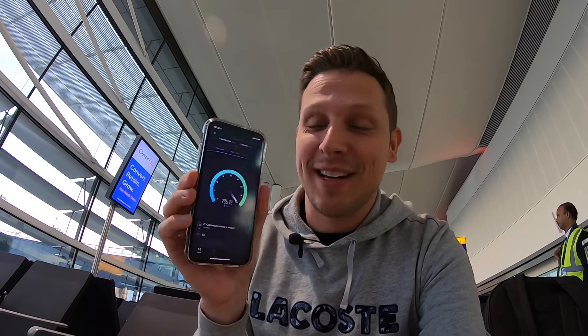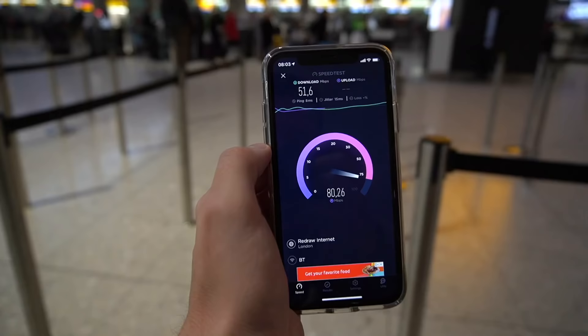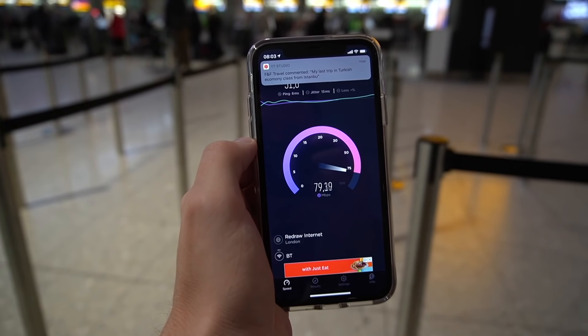Heathrow also has among the fastest public Wi-Fi of any airport in the world. I've just done a speed test and the download speed is at 200 megabytes per second right now. The upload speed was at 100 megabytes per second when I tested earlier. You wouldn't even get such fast internet at co-working spaces — and it's free. You don't have to sign up; just connect your phone to the Wi-Fi and there you go.